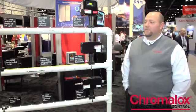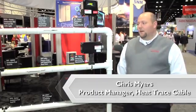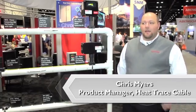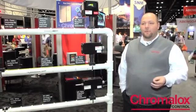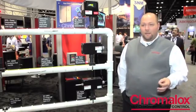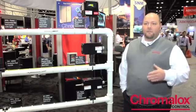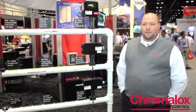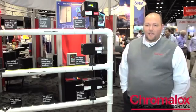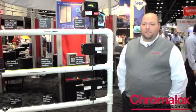We really offer a complete solution. We start anywhere from the engineering and design, go through the materials, and then we offer a complete solution with the start-up and commissioning at the end. So we'll do anything from installing the cable, installation services, and then actually coming in and making sure that the system works with panel start-ups or testing the cables to make sure that everything's fit and ready to go before we leave the site.